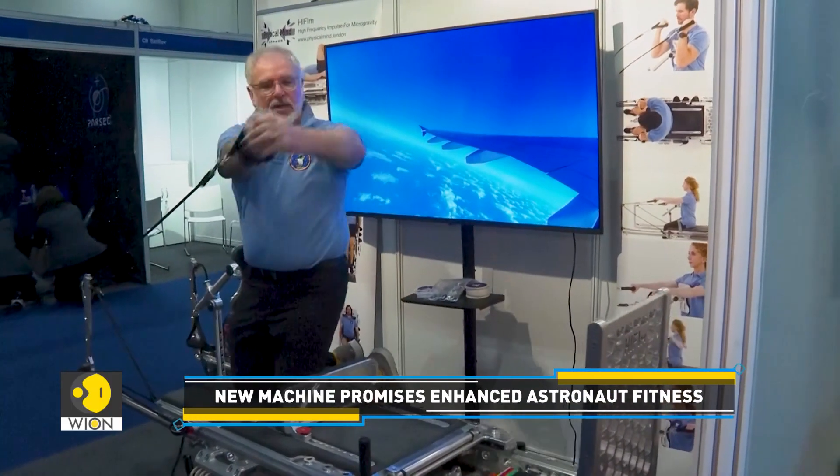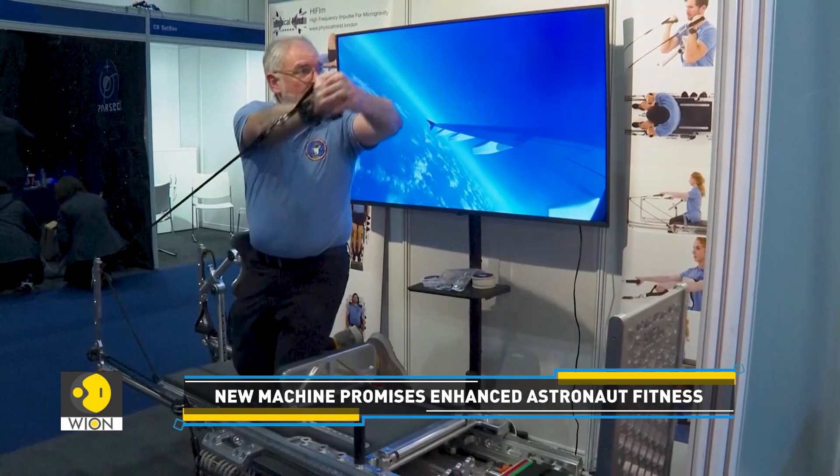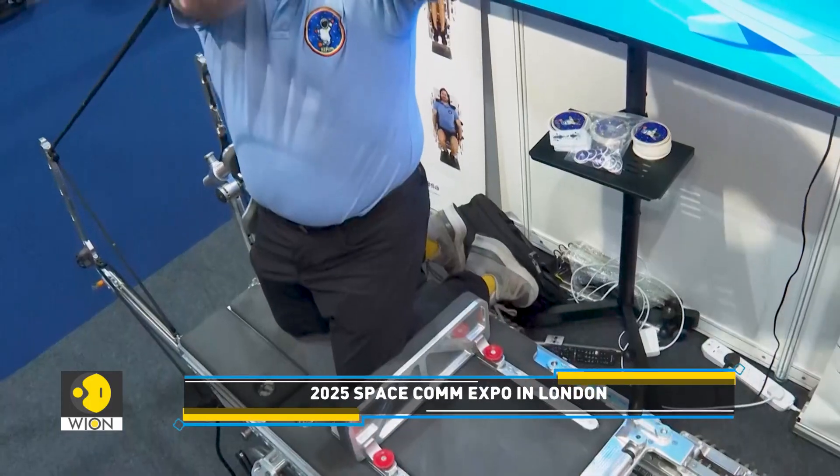The company claims the exercise machine could allow users to train and perform over 100 exercises while on long-duration space missions, helping them maintain bone and muscle mass.